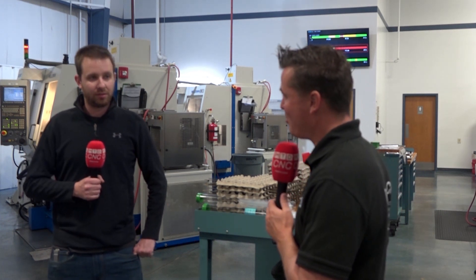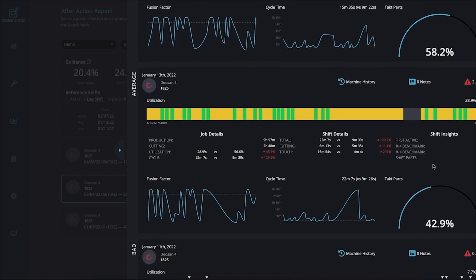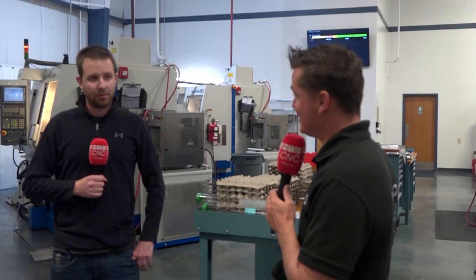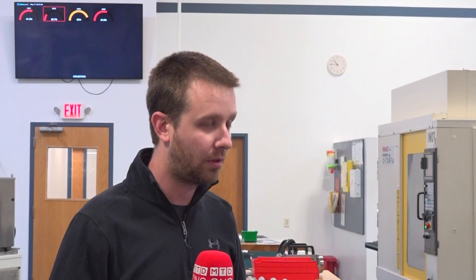Did you jump on board right away when you saw the difference? Personally, I did, yes. But we had to sell it to people higher up, obviously. And sometimes that's an act of Congress, as we've heard before, but you were able to implement it. And now you are currently running Datanomics on some of your most important machines here.